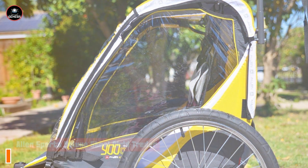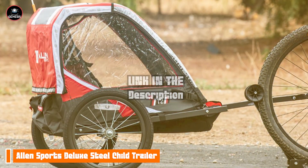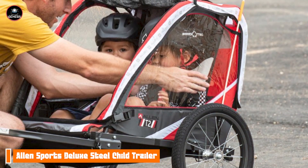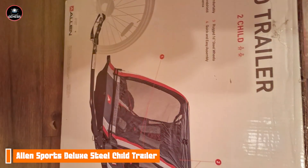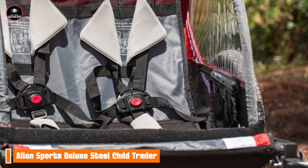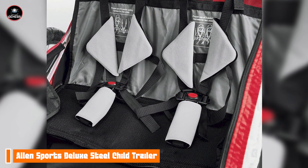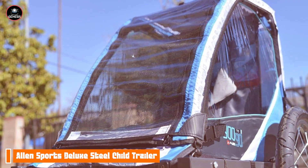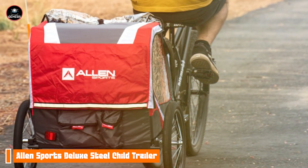Coming in at number three is the Allen Sports Deluxe Steel Child Trailer. The Allen Sports Deluxe is a budget-friendly option that doesn't skimp on quality or safety. Designed for families looking to enjoy cycling together, this trailer offers reliable performance at an affordable price. Constructed with a sturdy steel frame, it can hold up to two children with a maximum weight limit of 100 pounds. It features a mesh ventilation system that allows for airflow while keeping bugs out, ensuring a comfortable ride. The adjustable harness system keeps children securely in place, and the folding design makes storage convenient. One of the key benefits of the Allen Sports Deluxe is its affordability without sacrificing safety features. It's perfect for family outings and casual rides around the neighborhood. The trailer also includes a storage area for snacks or toys, making it an excellent option for day trips to the park.